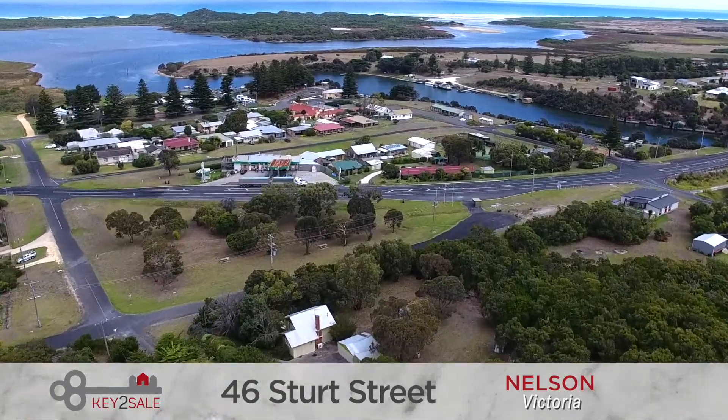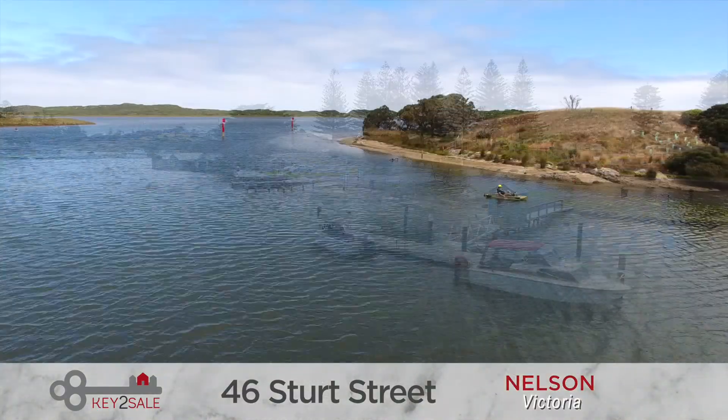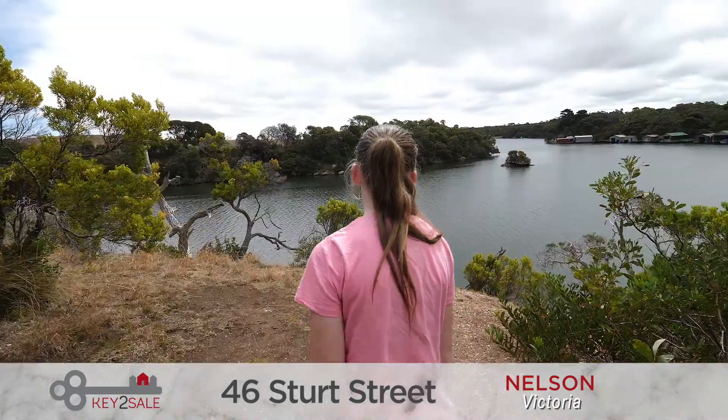The property is just a short drive away from the road house, kiosk, post office, hotel and boat ramp. Spend your afternoons on the river fishing, kayaking or skiing or enjoying one of the many walking tracks.